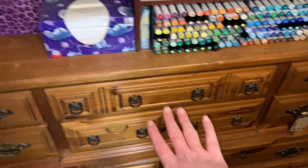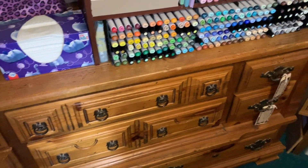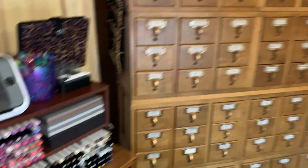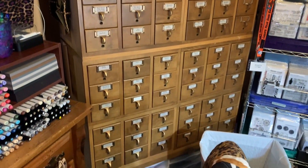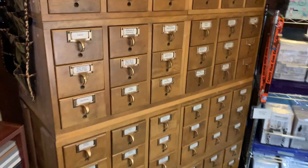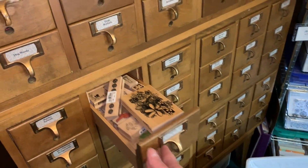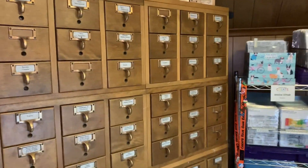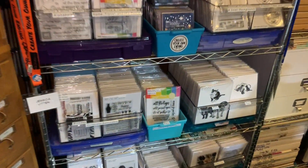These drawers have things that go with my cutting machines like the cutting mats, and I have some extra adhesives and glues in there too. Here's a bigger card catalog that I actually got from one of the county libraries when they weren't using it anymore. I've had this piece for several years and it's filled with wood-mounted stamps.